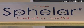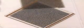Svella is a spherical micro solar cell which, unlike traditional flat solar cells, can effectively harness reflected and diffused solar light as well as direct light from all directions.